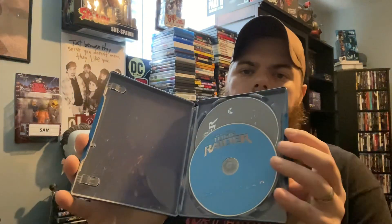First up is a steelbook that my wife got me — it's beautiful and I love it. It's Tomb Raider with Angelina Jolie, great movie. I've seen the second one but haven't revisited this one in quite a while. I enjoyed both the first and second one. I also liked the remake — it's more based off the video games but it was fun.